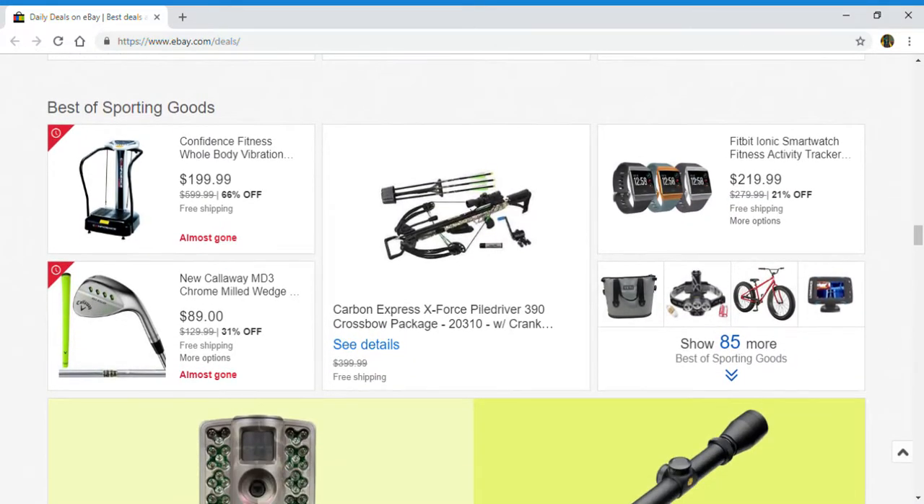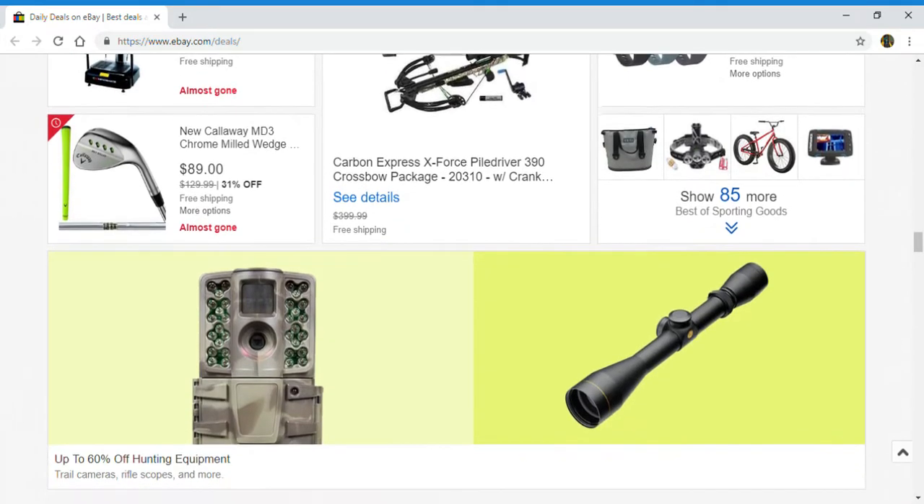Next up, best of sporting goods: confidence fitness whole body vibration, new Callaway mild wedge, a crossbow package, and smartwatch fitness. Right here you can go and click to show 85 more.